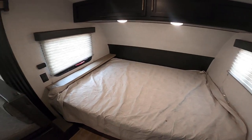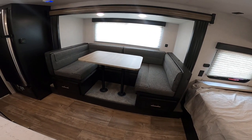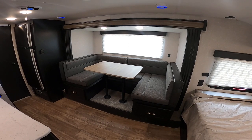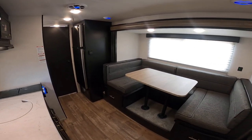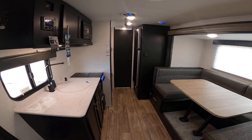Starting off, this is the new interior color for the Cherokees. It's going lighter. I really like this. They got rid of the browns for more of a white and black type of look, which is really nice. Very modern.